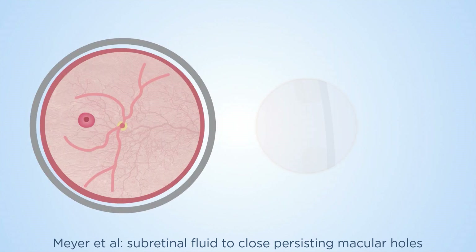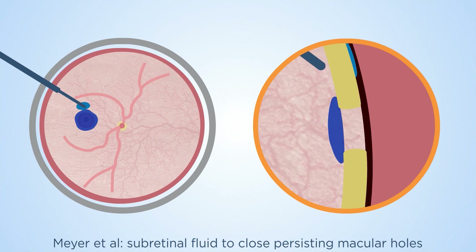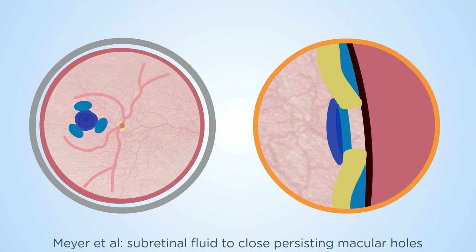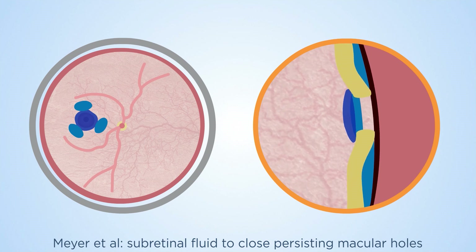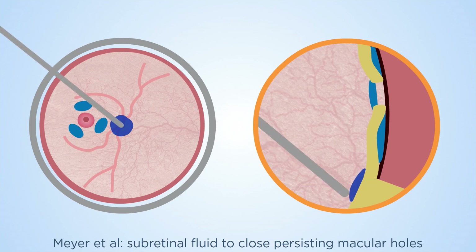First, a small decaline bleb is applied to cover the edges of the hole. Then, three small subretinal blebs of fluid are applied around the hole and the arcades in the macular area. The decaline bleb is now removed by shifting it over the optic disc and aspirating.